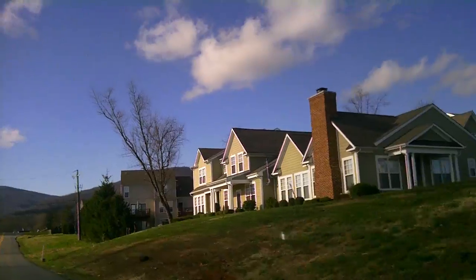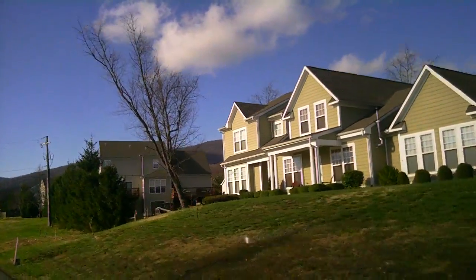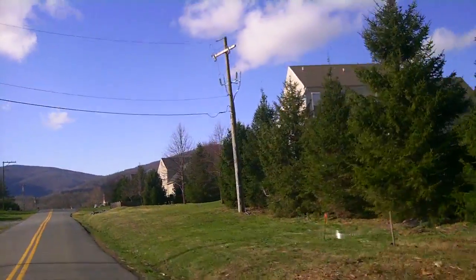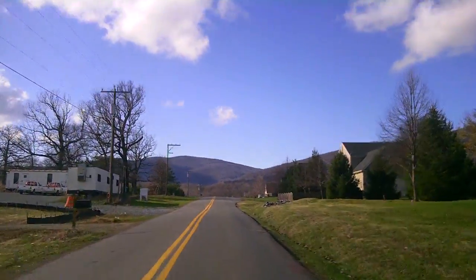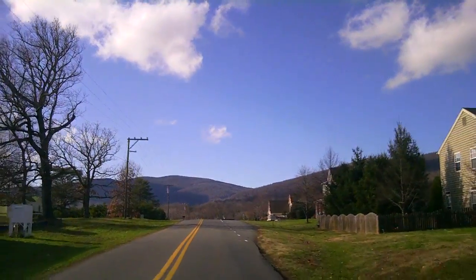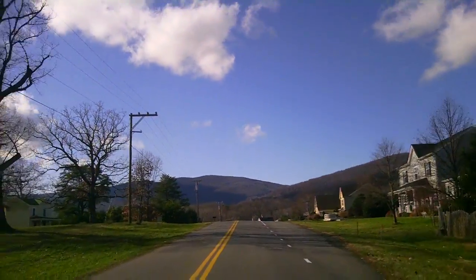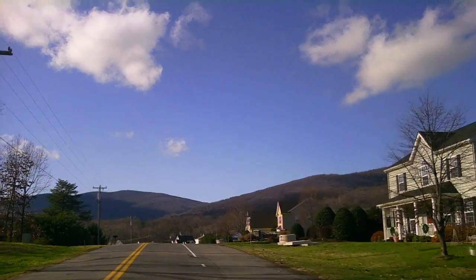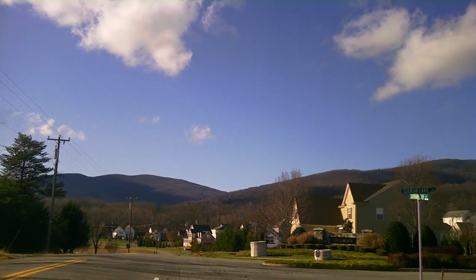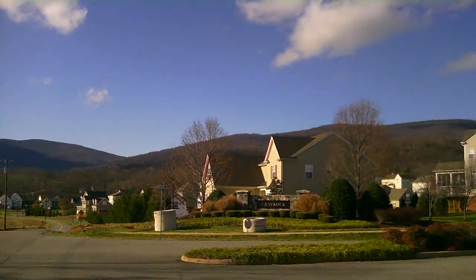That's part of the Whelan's Grant neighborhood there, and now this is Gray Rock. This road is going to be widened — you're going to have bike lanes and sidewalks. I'm going to turn onto Jarman Lake, into Gray Rock.